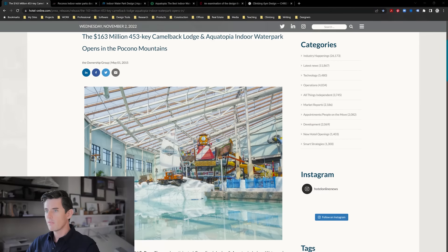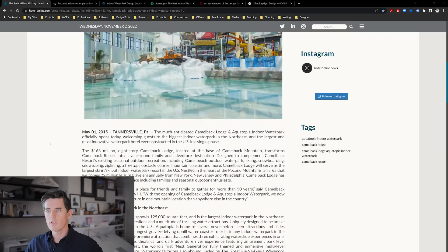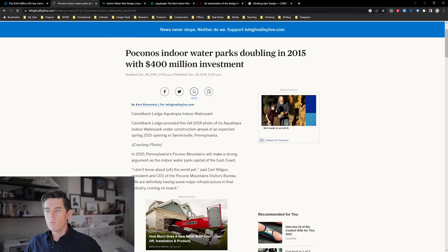Recently I went to a gigantic indoor water park that is one of the biggest indoor water parks at about 125,000 square feet. It's one of the best water parks in the country, located in the Poconos in Pennsylvania. It was built for about $163 million as part of a much larger development that includes the Camelback Lodge, which has 453 hotel rooms or keys.